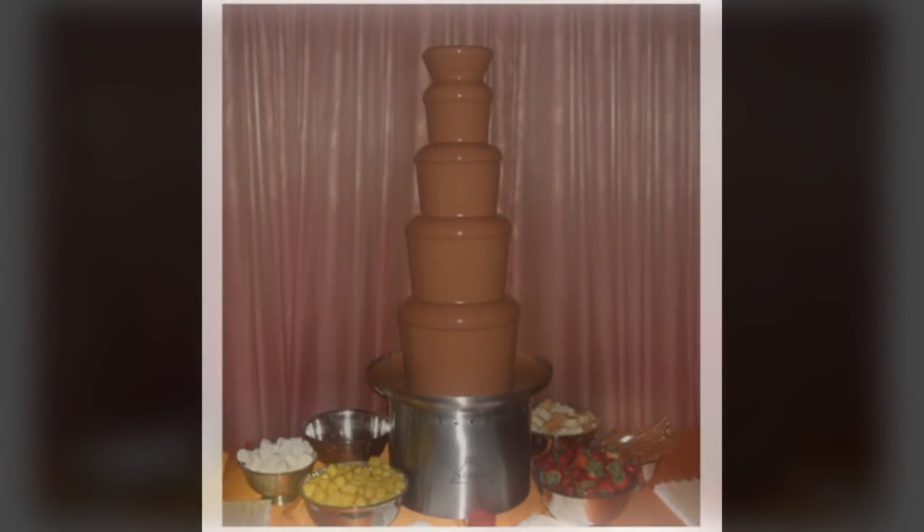SCP-743 is a stainless steel chocolate fountain, 112 cm or 44 inches tall and 47 cm or 18.5 inches wide, with a mass of 35 kg or 77 lbs. On the base of SCP-743 is a laser-etched logo for Sephra, a company that specializes in producing chocolate fountains. SCP-743 usually appears to be in pristine condition, immaculately clean, well-polished, and completely undamaged. SCP-743 can be disassembled into its component parts — base, auger, cylinder, tiers, and crown — but standard examination of the individual components does not reveal any unusual traits.